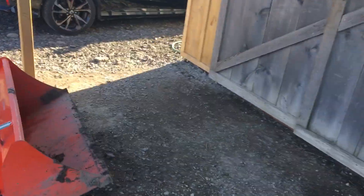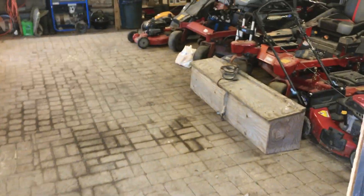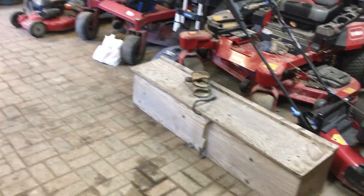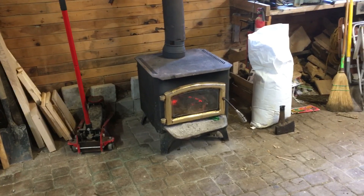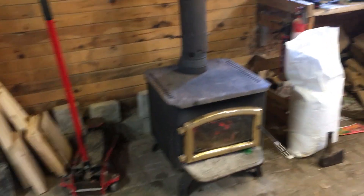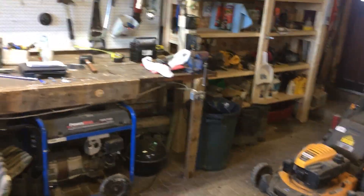Come on inside here, guys, where it's a little bit warmer. It's a pretty good day outside — above freezing but still kind of cool. We've got the wood stove going today, just keeping things warm in here. Here's just a quick little tour of the shop — I'm going to do a setup video later on, but I just thought I'd give you a tour of what's going on.